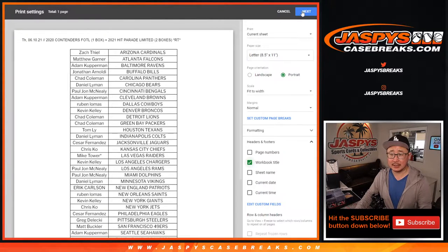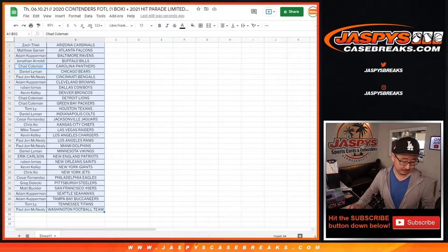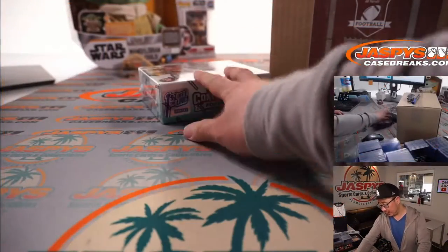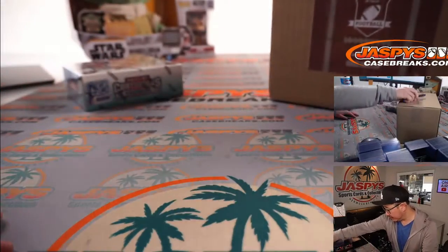And now let's alphabetize by team name, and let's go ahead and print and rip. Of course, we'll re-randomize that list at the end of the break and we'll see who's going to win that $1,500 spot. It's going to be crazy. So there's the first offline box that I randomly grabbed from the back from our inventory area — the limited football.